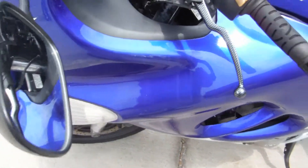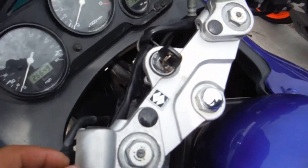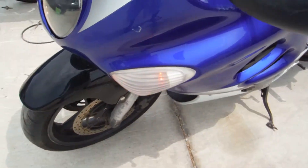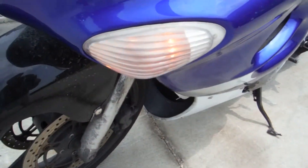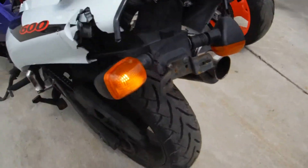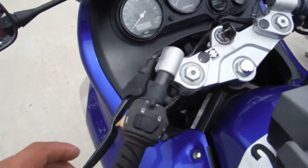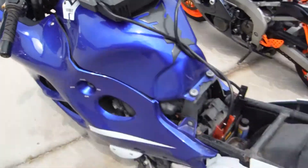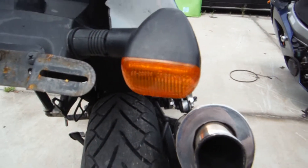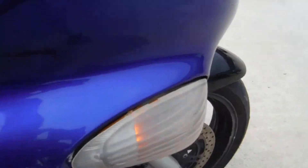Testing out the turn signals now. I have a jump box on it to check everything out. The left turn signal is on — you can see that is working front and back. Now the right turn signal is on — that is working back here and up front as well.